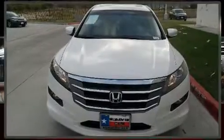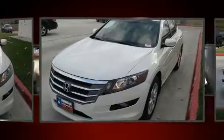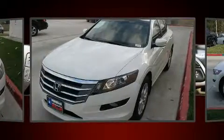Experience driving perfection in the 2012 Honda Crosstour. It features an automatic transmission, front-wheel drive, and a 3.5-liter six-cylinder engine.